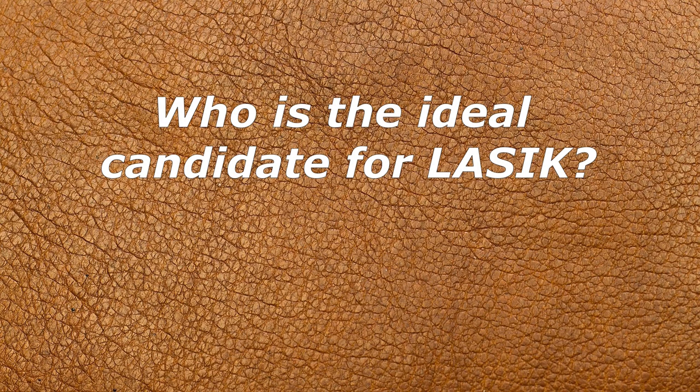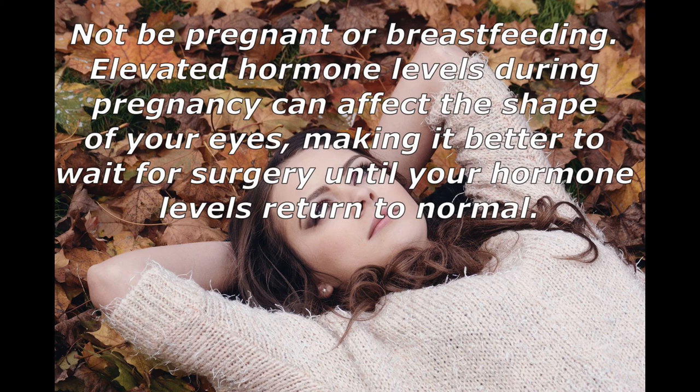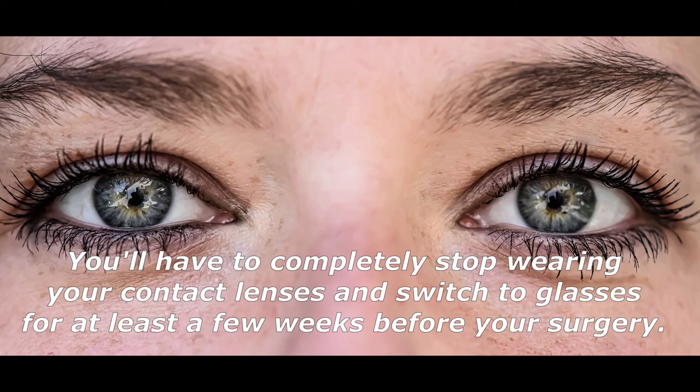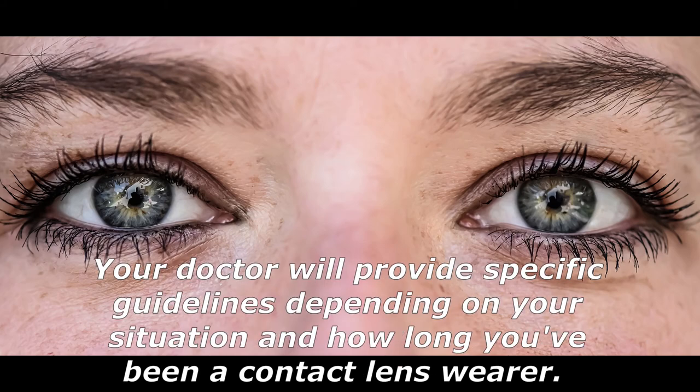The ideal LASIK candidate should be at least 18 years old, not have an autoimmune disease, and not be pregnant or breastfeeding — elevated hormone levels during pregnancy can affect the shape of your eyes. Candidates should have healthy eyes with no history of cataracts, chronic dry eye, or glaucoma. You must also be able to stop wearing contact lenses for several weeks before surgery, as contact lenses distort the natural shape of your cornea and can lead to inaccurate measurements.